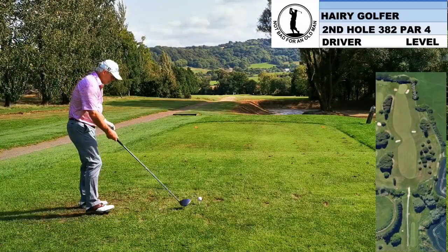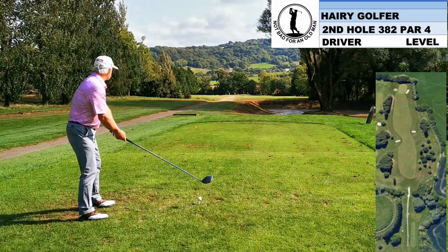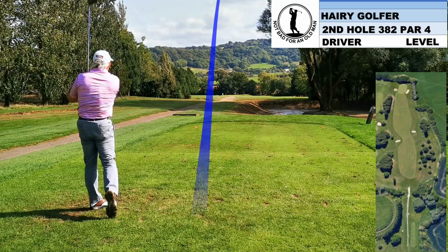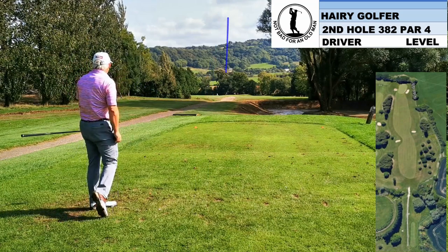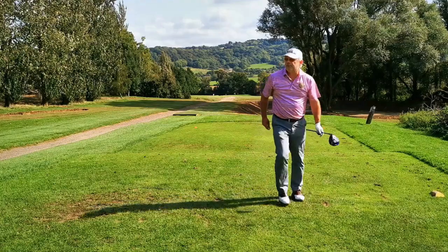The second hole is downhill, so it doesn't play its full length. There's a pair of fairway bunkers down there to avoid. Fortunately, I know where they are, and I know I can get over the left-hand one. So as long as you hit it straight, it's going to run out down the hill. And this one actually runs out 300 yards.